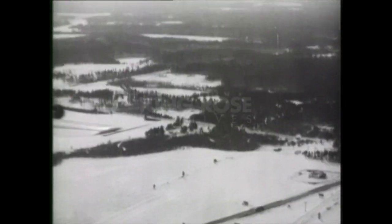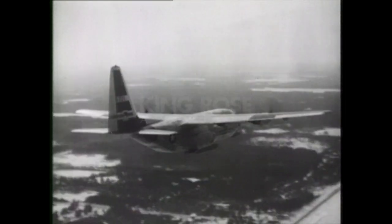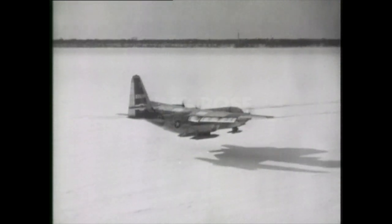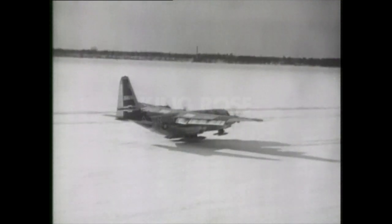The most powerful propeller-driven transport in regular military service, the Ski 130 gives top performance in cold air, providing the support needed by Uncle Sam's operations in the Arctic. Named for the mythical strongman, it's the new Hercules of the North.